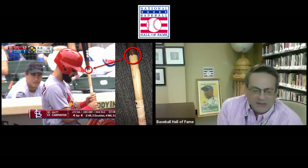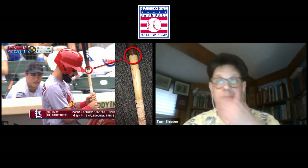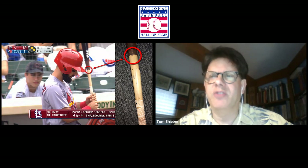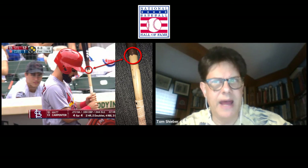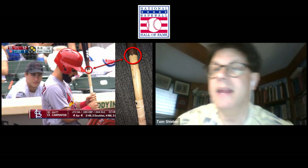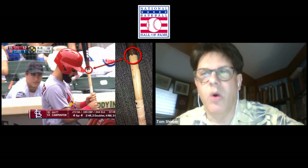This bat is part of the Your Team Today exhibit. If you go to our third floor, it's an exhibit with 30 small lockers — one for each major league team currently playing — and inside each locker are anywhere from eight to a dozen artifacts related to that team, highlighting the last 10 to 12 years of recent history. This bat is in the Cardinals locker, and all the artifacts we'll be talking about today are ones you can see if you come to the museum.